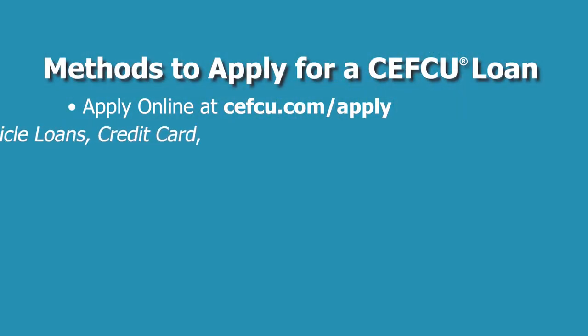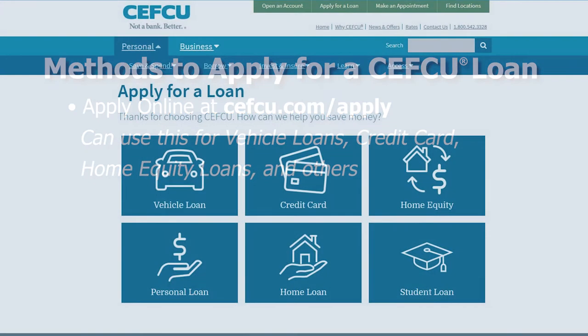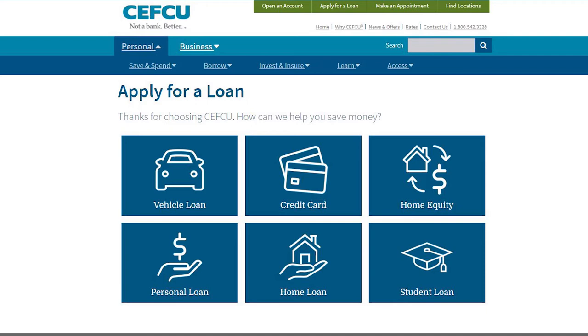There are a number of ways you can apply for a loan at CEFCU. The most convenient way is to go to CEFCU.com/apply — that's an online application where you can apply for your vehicle, a credit card, home equity loans, and other loans available there at that site.